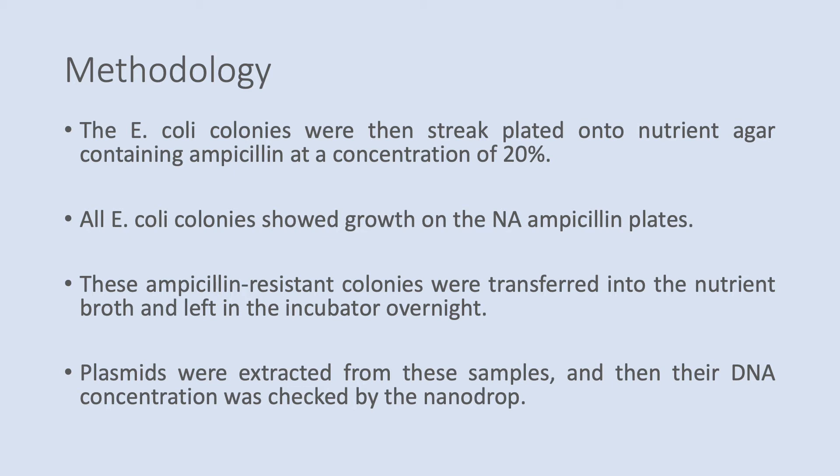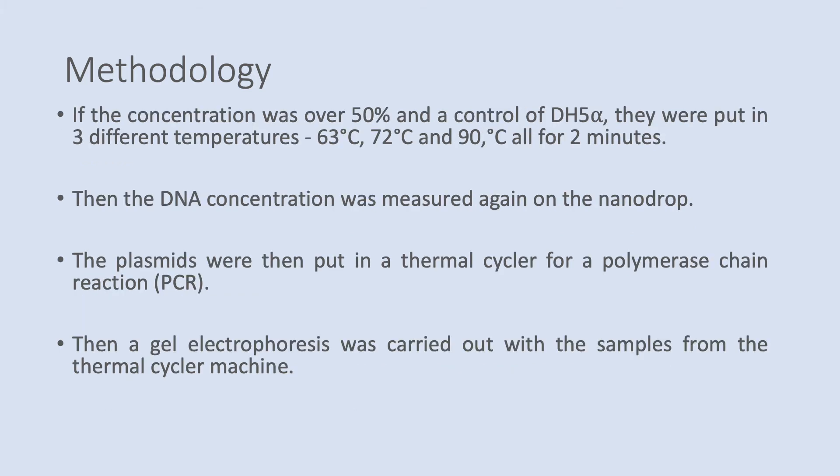Plasmids were then extracted from these samples and their DNA concentration was checked using a nanodrop. The samples which had a concentration of DNA over 50% and a control of DH5-alpha were then put into three different temperature conditions: 63 degrees Celsius, 72 degrees Celsius, or 90 degrees Celsius, all for two minutes.